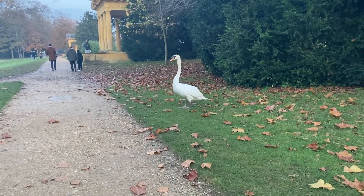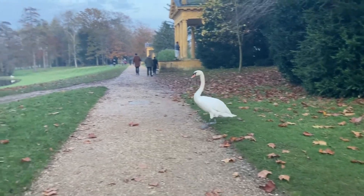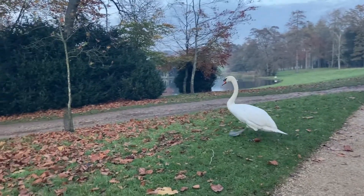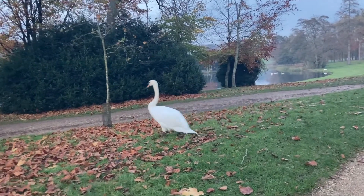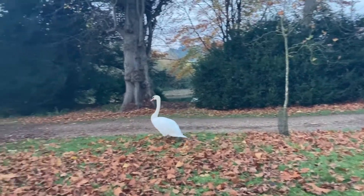A swan just walked out of a bush — never seen that before! Aren't they majestic birds? It's probably thinking, why are you silly person filming me? It's got a good waddle on. Keep waddling.